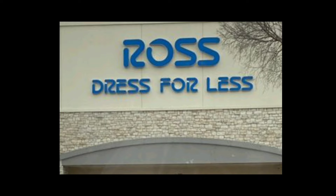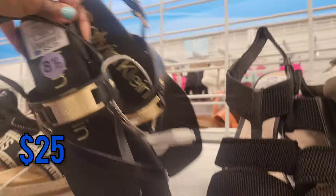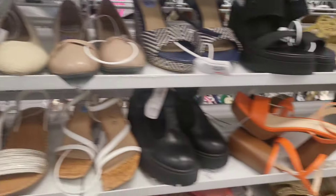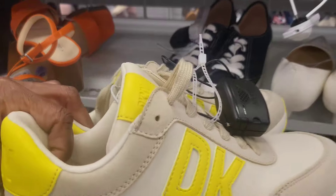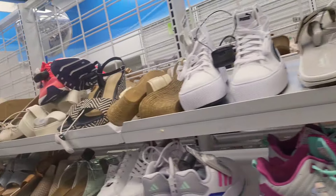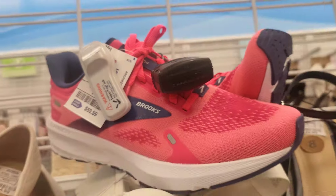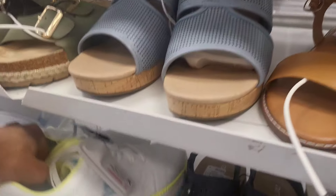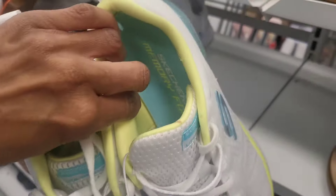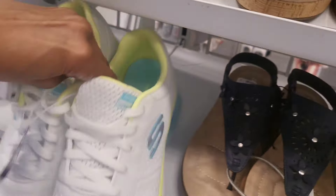Hey y'all, thank y'all for joining me for this quick Ross walkthrough. So the first thing we come to is some shoes — some sandals, some Calvin Klein sandals, and we see these Donna Karen New York sneakers, like tan with a pretty yellow. This is going to be a quick walkthrough because I just barely came over here. There are some Brooks sneakers, some Sketchers — how much are they? Those are cute. I like that blue and yellow — that greenish $38 for those Sketchers.